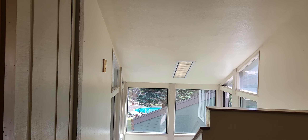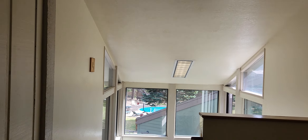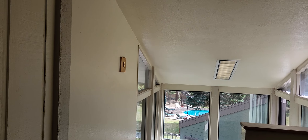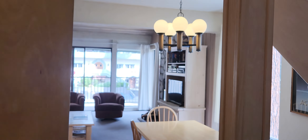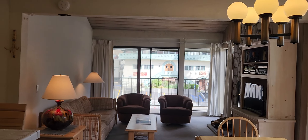Hi, this is Eric with Destination Real Estate. I am at St. Anton unit 34. This is an upstairs unit in building B. It has an upstairs loft bedroom and this is a walkthrough video tour.